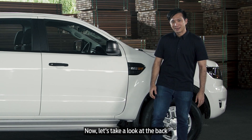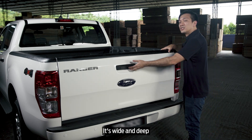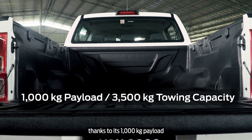Now, let's take a look at the back. Here you'll find the Ford Ranger XL's ultra-practical load bay. It's wide and deep, so you can confidently take on the biggest jobs thanks to its 1,000kg payload.